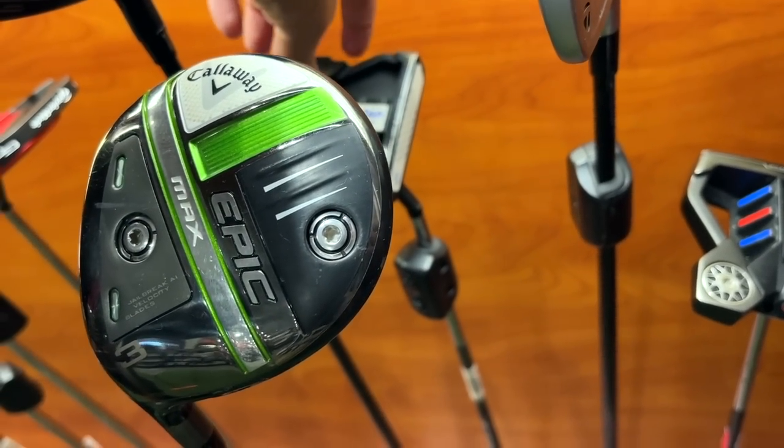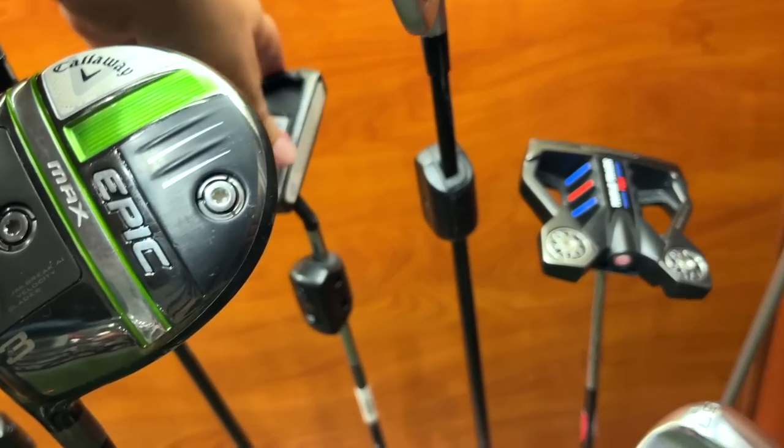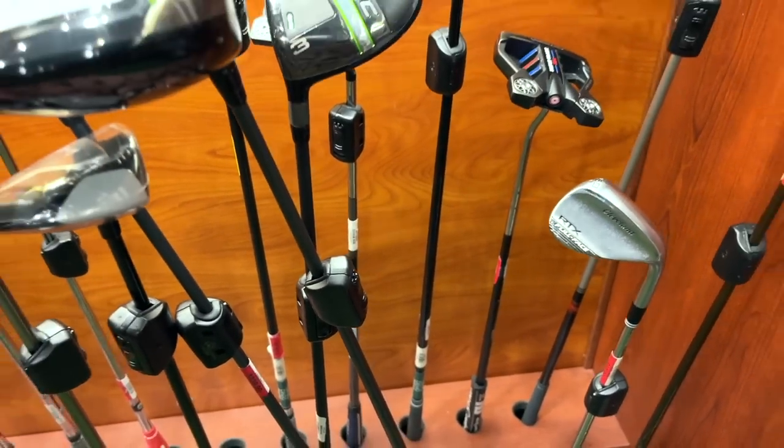Got a couple of the different Two-Ball Tens — the Triple Track and the Tour Lined versions. They're going for about 220 each. Let's take a look at the woods and irons.